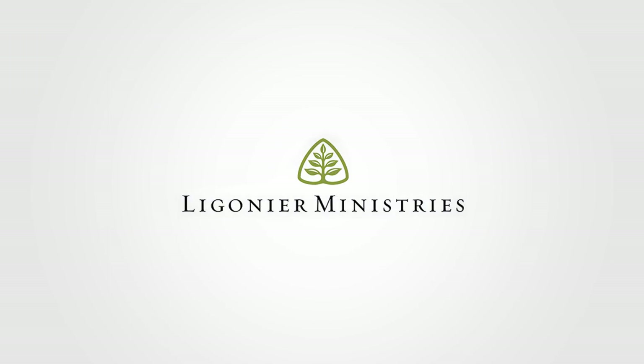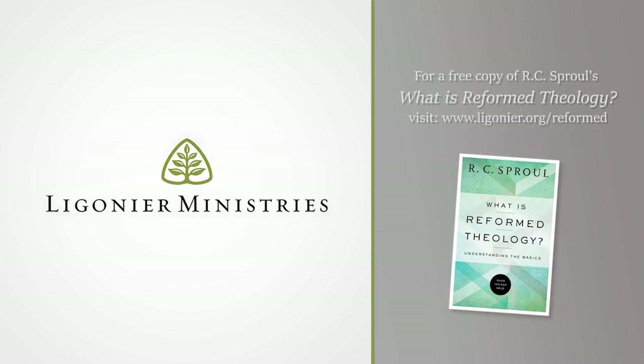This video is made possible in part by Ligonier Ministries. Live in the US or Canada and never contacted them before? Just visit Ligonier.org/Reformed and they'll send you a free copy of R.C. Sproul's excellent book, What is Reformed Theology?